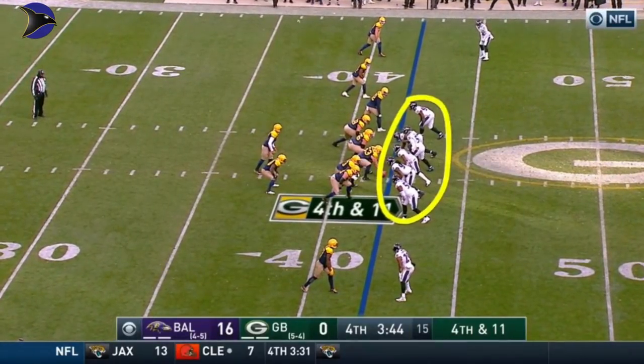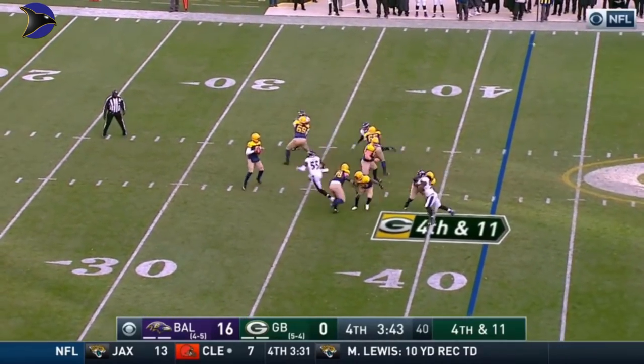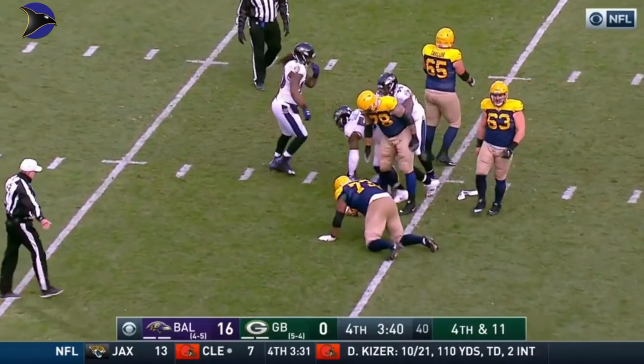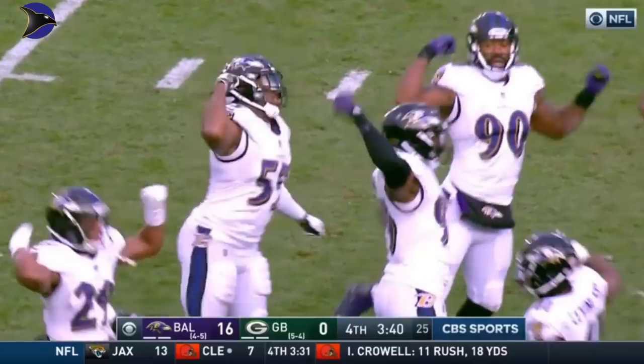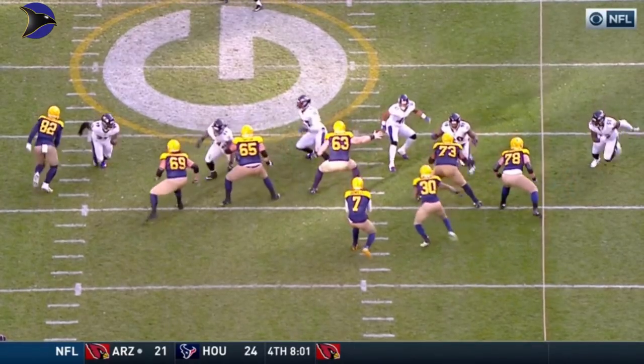This is a tough front for them. You can't tell — they're gonna rush six, they're gonna rush four, drop two in coverage. Fourth and eleven, and they sack him again! He has been under fire all day. Six sacks by the Baltimore defense today — a season high.